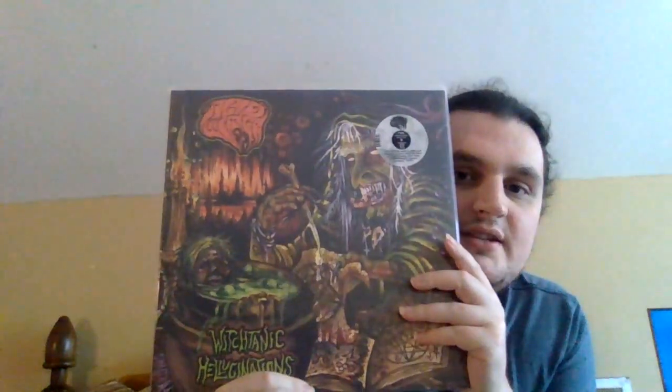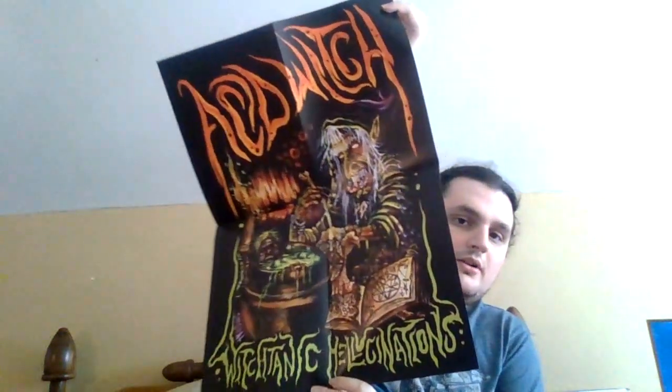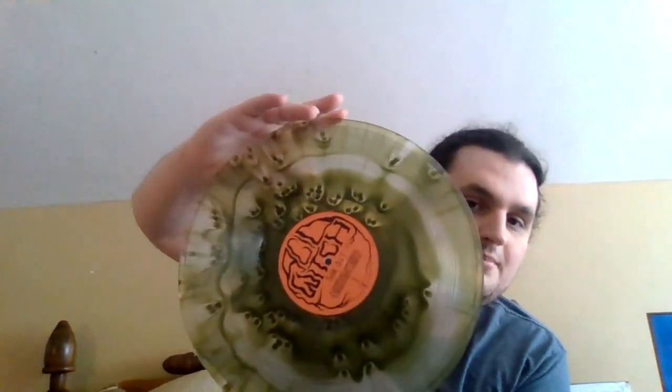Now we're going to go into the 12 inches. First up, we have Witchtanic Hallucinations. This is a 2023 reissue by Hell's Headbangers. It comes on a gatefold jacket right here. It comes with a unique Halloween decoration for your door — definitely going to want to use this soon. It comes with this sick-ass poster with the album artwork on it right here.